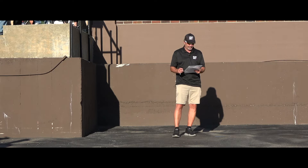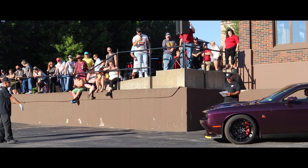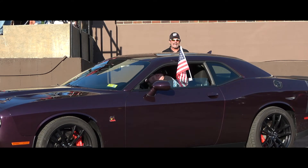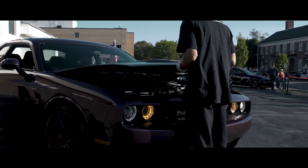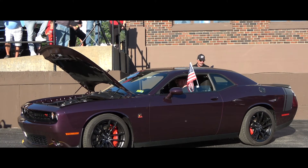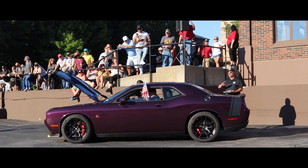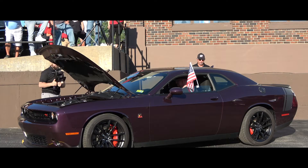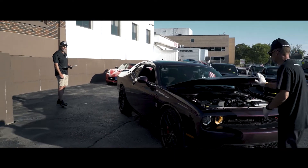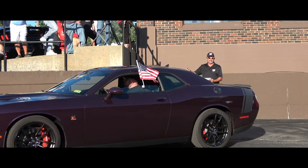2021 Dodge Challenger Scat Pack. This color is called Hell Raisin. 6,300 miles on this. It's an automatic with 485 horsepower and 475 pounds of torque. This Scat Pack comes with a larger 6.4 V8 — one of the first we've seen in this beautiful Hell Raisin. This just came in this afternoon, ladies and gentlemen. A lot of people want to get their hands on this one, and it is for sale here at Sport Car USA.